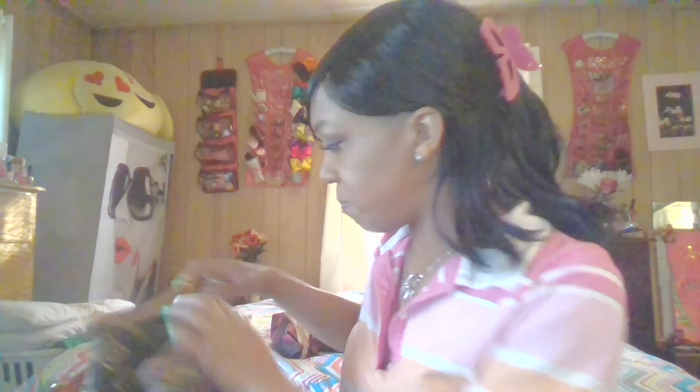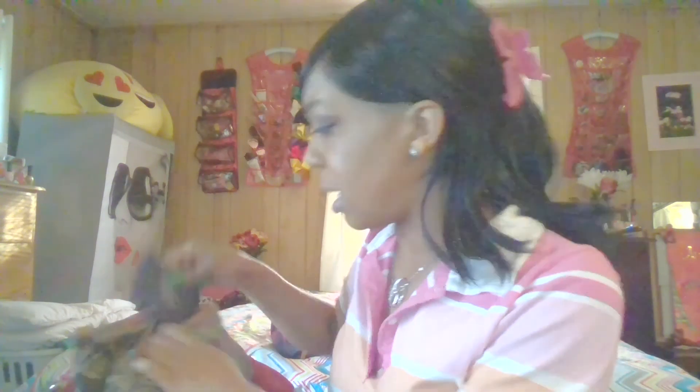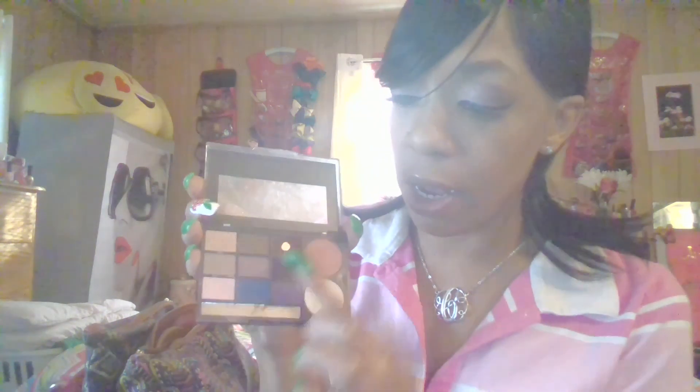The eyeshadow I used was by Ulta. I don't have the palette right next to me — oh wait, I think I do. Yep, it's in here! This is the palette I used today — I used these two colors right here. That's my favorite because when I do my smoky eye, I use a dark brown color, not black. Alright you guys, that is it for this video — thank you for watching!